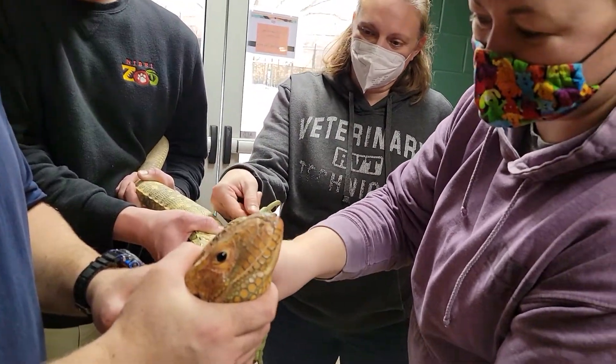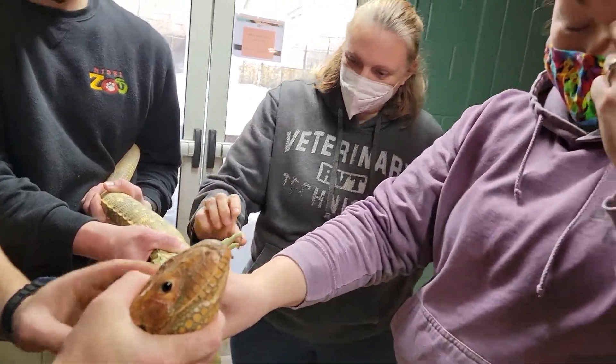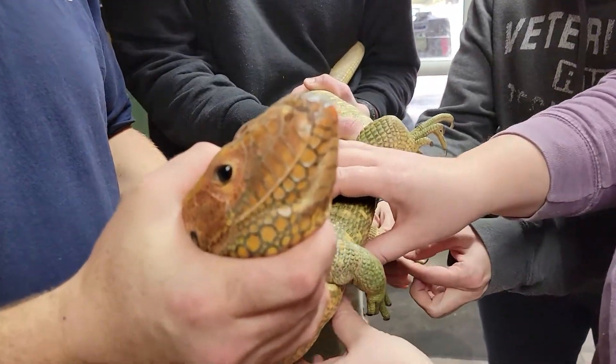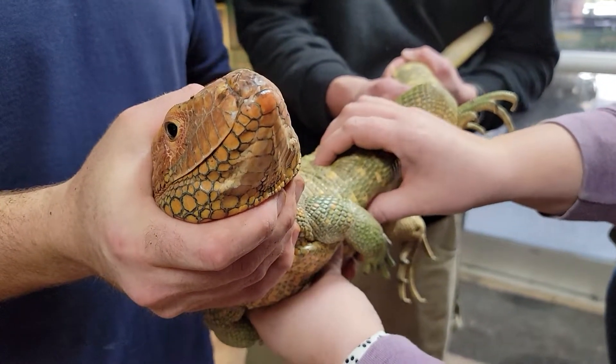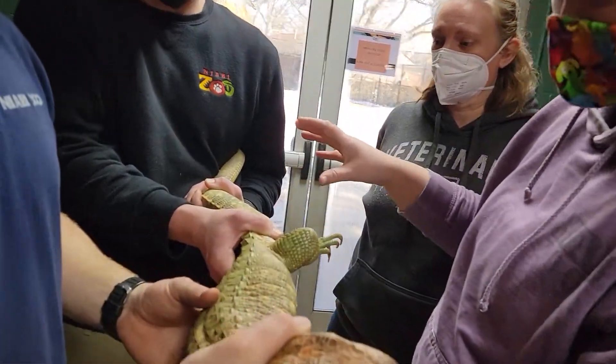Hi there! This is Dr. Lauren out at the zoo and we are doing an exam on our caiman lizard today. She's beautiful. Not to play favorites, but she's my favorite lizard, I gotta say. She's got a really pretty bright orange head and she's got these beautiful green and yellows throughout.